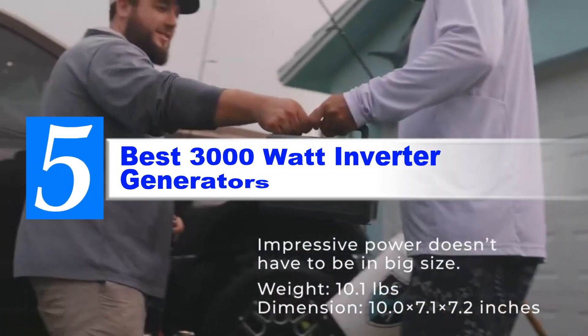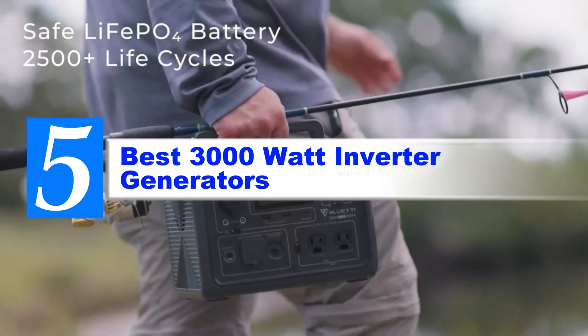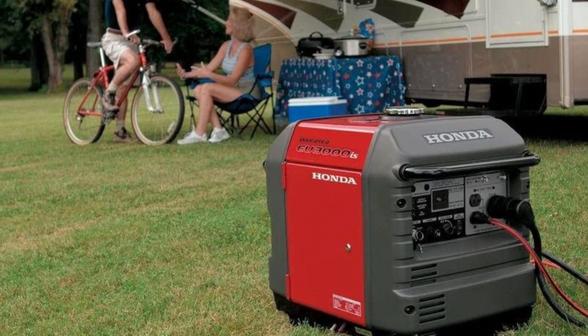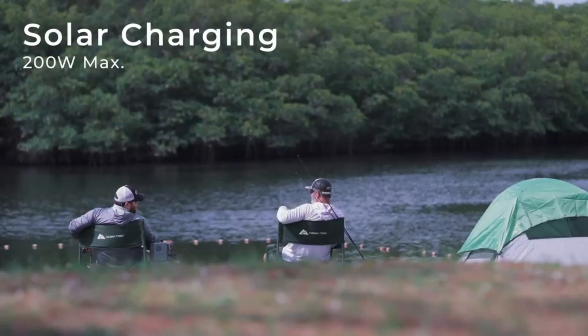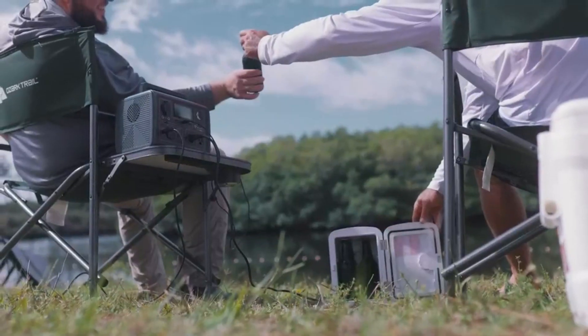Are you looking for the best 3000 watt inverter generator? If your answer is yes, then this video is really very useful for you. There are lots of products available to choose from, with different prices, benefits and characteristics. I did hours of extensive research and read tons of reviews to compile a list of perfect products for you. I hope my research will help you to buy the right 3000 watt inverter generator.